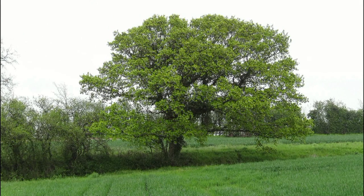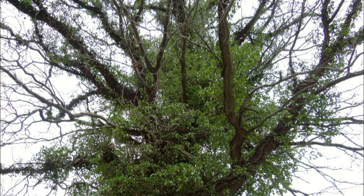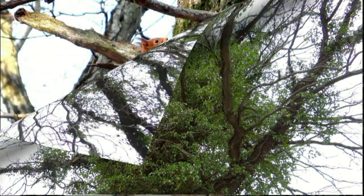Oak trees are predominant. Some of them are over 100 years old, and maybe a squirrel is watching you from the fork of an oak tree.